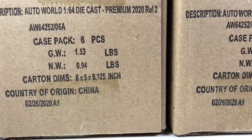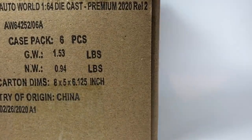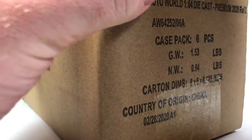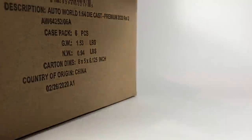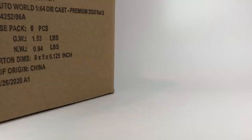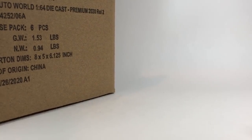We're going to open them up and see if we score an ultra red. The plan is to do both A and B right here, then quickly go through the other cases just to see if we score a chase. These are sealed cases, so they do have a chance of scoring a chase. It feels quite difficult to score an ultra red with Auto World cases.